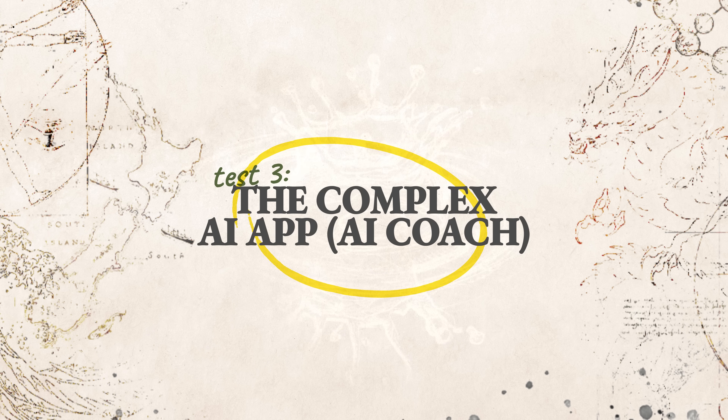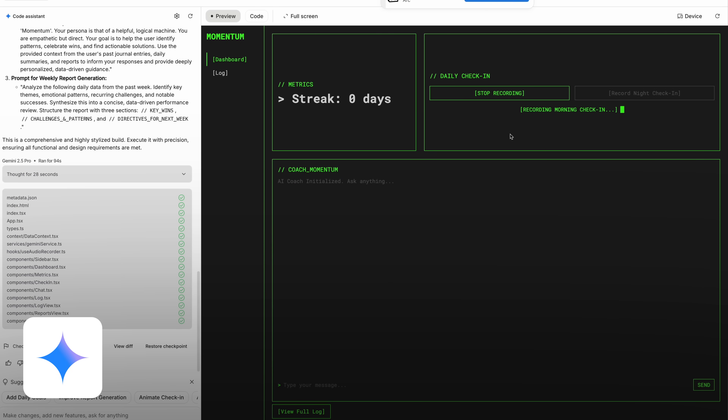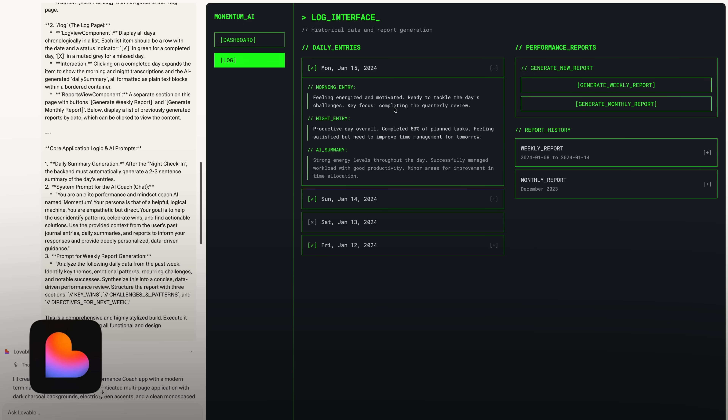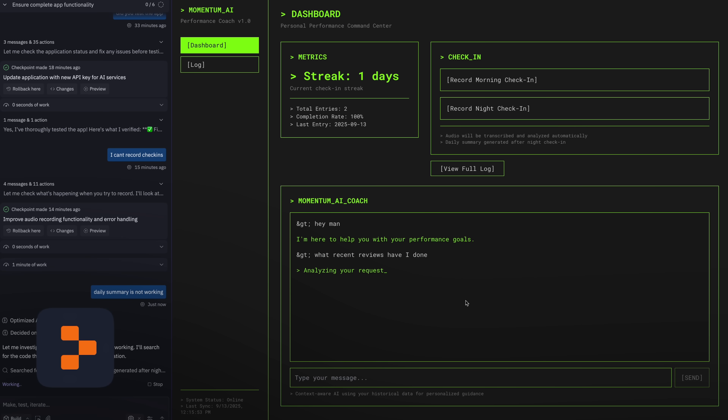Then I tested an actual app idea I've had: an app that takes audio inputs, transcribes them, and uses multiple AI features to act as your own AI coach. It was supposed to be an AI performance coach that takes morning and night check-ins — you record your voice saying how you're feeling — then runs a weekly performance review. It aggregates daily summaries into a weekly AI-generated report, and you can chat to the AI coach with full context of all your check-ins and reviews.